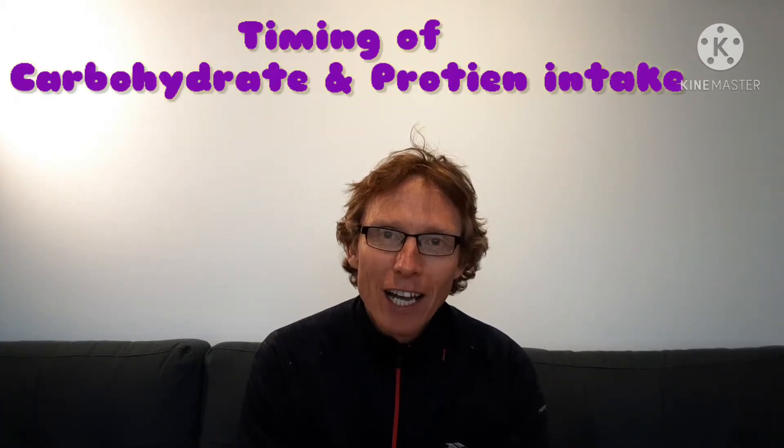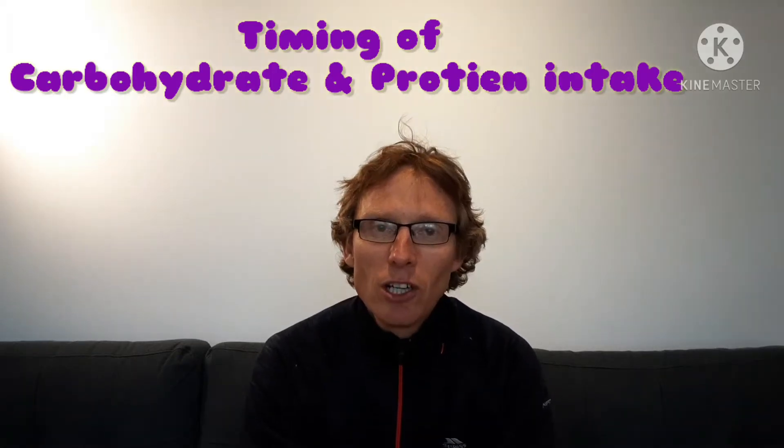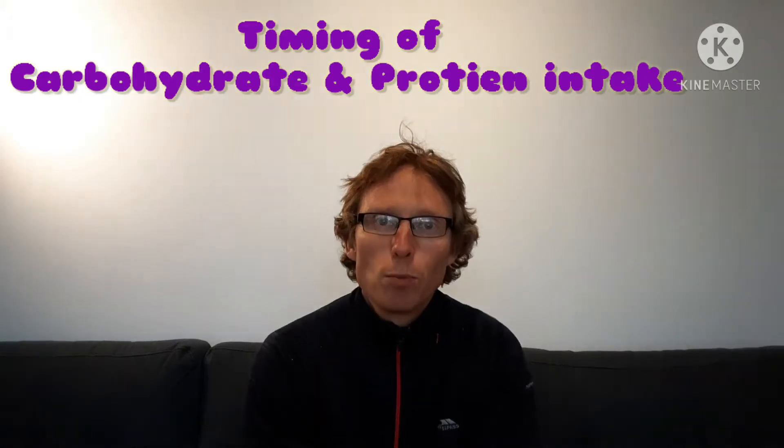Hi and welcome back to another GCSE PE video. Apologies for the delay in getting this one out — real teaching has got in the way of virtual teaching. This is the final video I will have with really long hair; I'm about to go and have my hair cut. This one's going to look at the timing of carbohydrate and protein for sports performance.